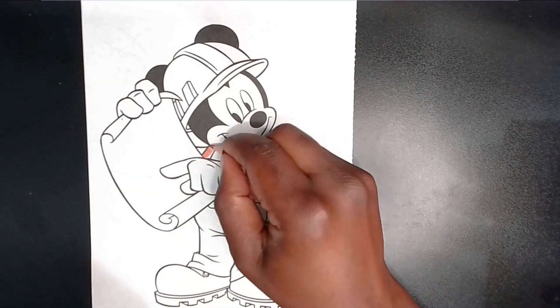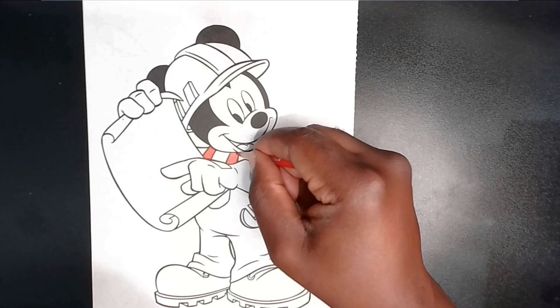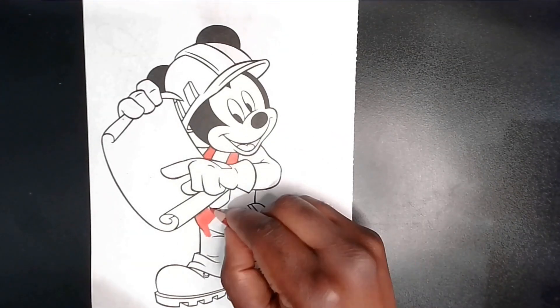Mickey Mouse, the Handy Helper. Chapter 1: A New Day, A New Challenge. Mickey Mouse was always ready for a new challenge, especially in his role as the Handy Helper of Toontown.